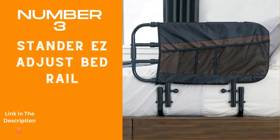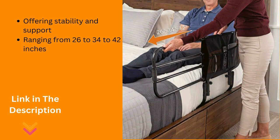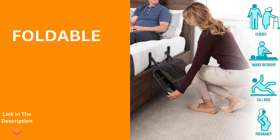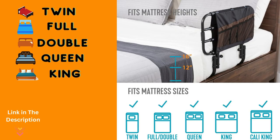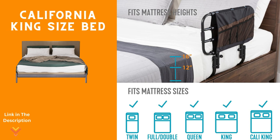Number 3: Easy Adjust Bed Rail. Designed to bring comfort, safety, and independence to your nightly routine. Say goodbye to the worry of nighttime falls with its versatile length adjustment, ranging from 26 to 42 inches, offering stability and support for a peaceful night's sleep. When not in use, simply fold the bed rail away with ease, making the bed and moving around effortless. Compatible with a wide range of traditional and platform beds, this rail fits twin, full, queen, king, and California king sizes with mattresses between 12 to 16 inches thick.